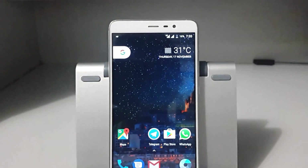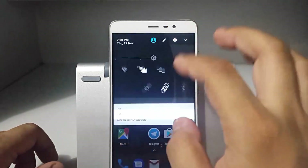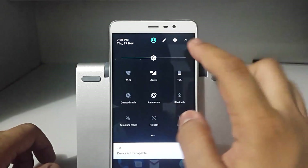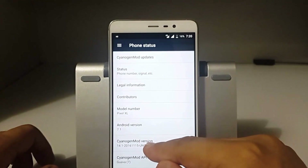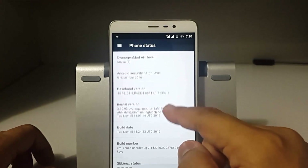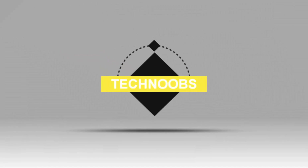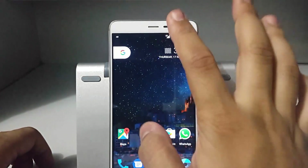Hey, hello guys, this is Manu Gupta here with another video. Today we are looking at CyanogenMod 14.1, which is Nougat version 7.1. The ROM we are reviewing today is the 15th November build, built by Abhishek.